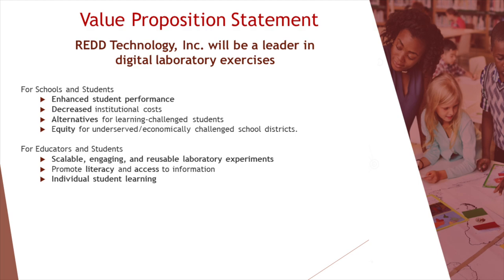The benefits for educators and students: Red Technology programs will provide scalable, engaging, and reusable laboratory experiments. We will promote literacy and access to information, and we will individualize student learning.